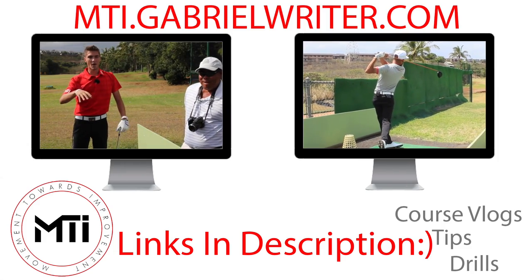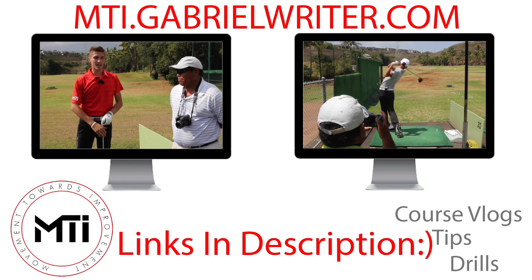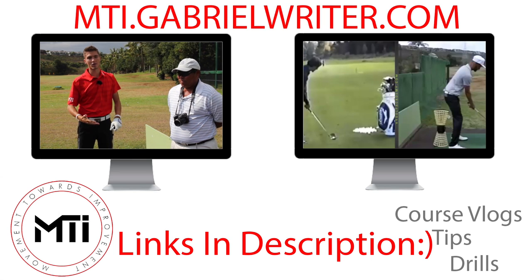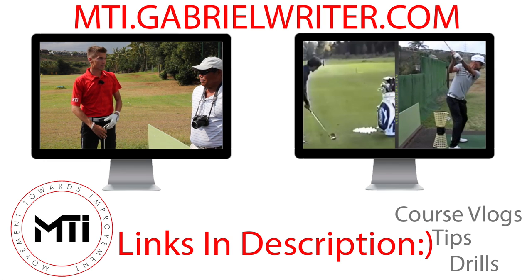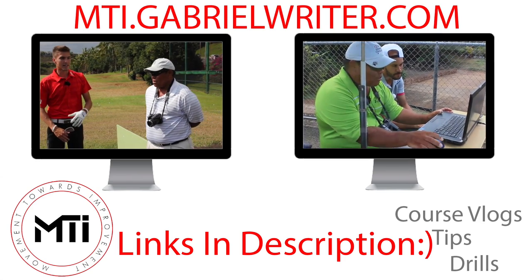Thanks for watching that video, you guys. Make sure you go watch my last couple of videos. I've got more parts coming to this Q&A, so if you have any questions for Kelvin or me, leave them down in the comment section below. Please subscribe, share this video, like it, and leave a comment if you have a question. Thanks for your support — more videos coming soon.